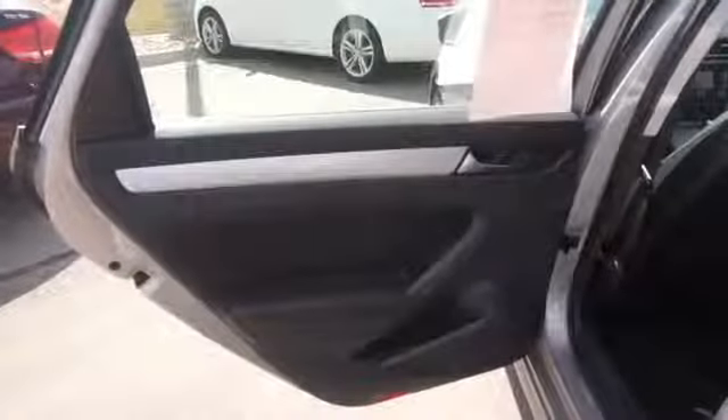On the inside, you'll find leather seats, heated seats, an adjustable tilt steering wheel, power seats, cruise control, a trip computer, air conditioning, power door locks, power windows, and power steering.